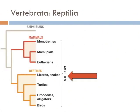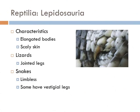The oldest group of extant reptiles is the lizards and snakes, making up a group known as the Lepidosauria. They all have elongated bodies and scaly skin. Lizards have jointed legs, whereas snakes are limbless. Some species of snake actually have vestigial limbs, which they use to hold onto their mates during intercourse — these are called spurs.